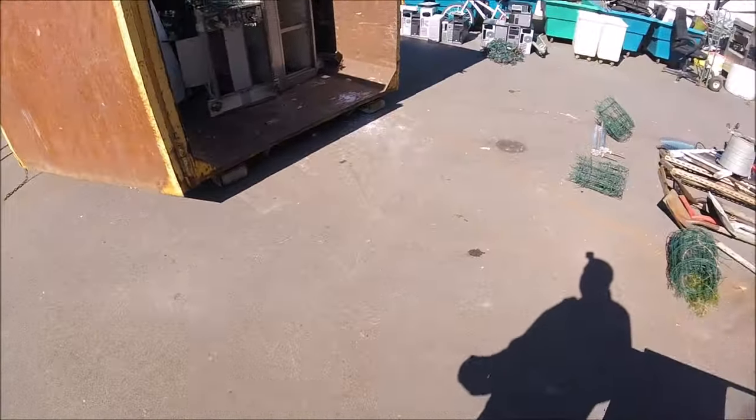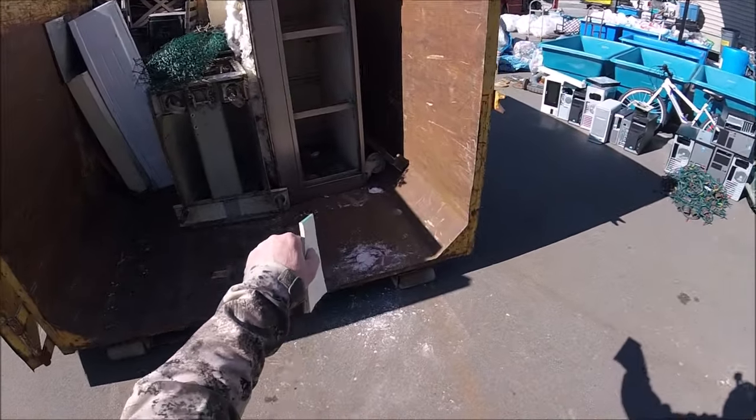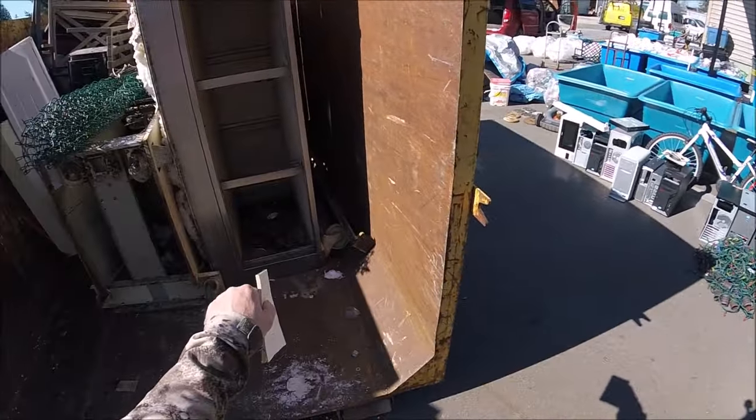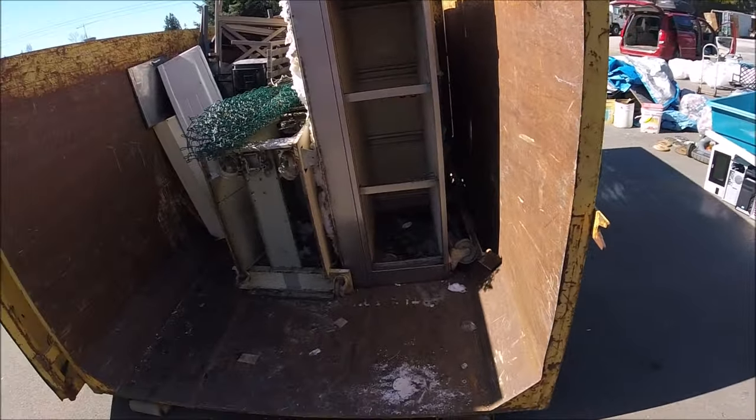Sometimes the old elevators are not that big. That's the bin right now. Actually I can load that up completely with stuff — maybe all the computer cases will go in there, load that up, and then load everything. I'm gonna make it a good load.